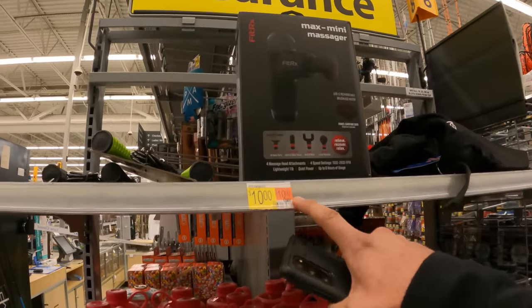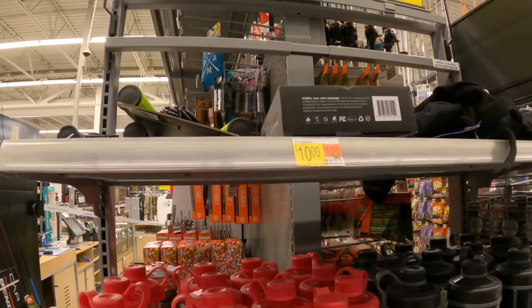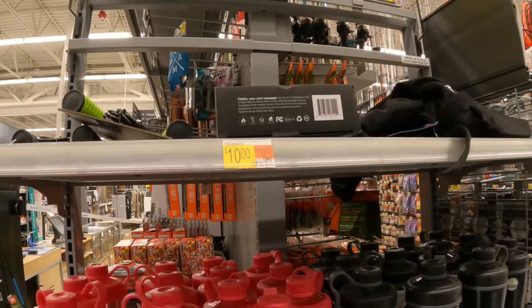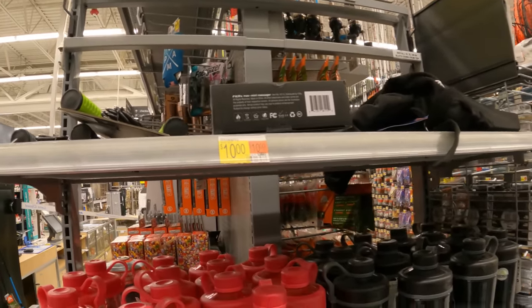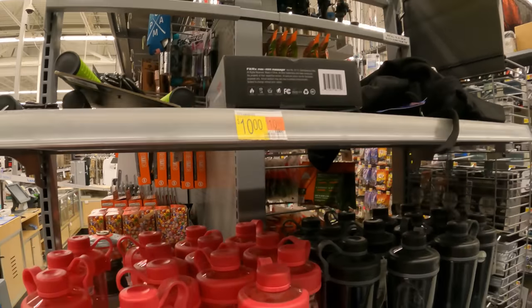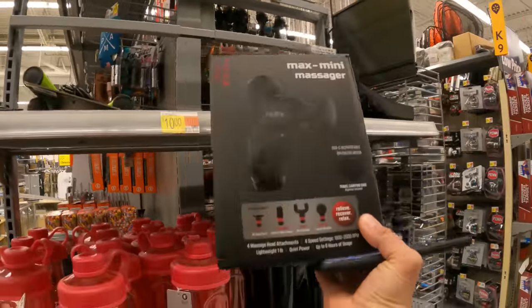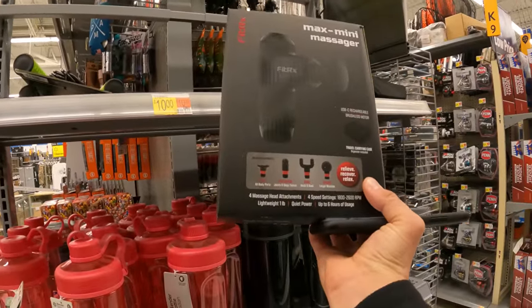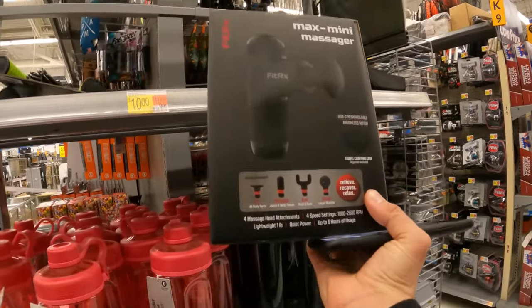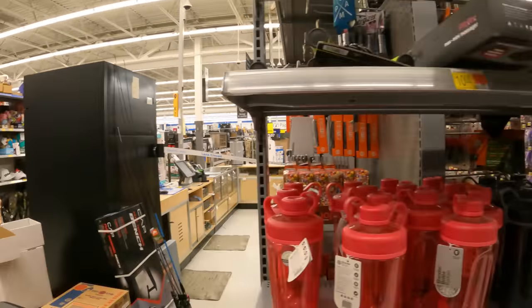Check this Fit RX Mini Pro — the tag says $10 right here. I don't know what this would have originally been, but $10 is definitely not full price; that is definitely a clearance price. Let's scan it and see. It is $10! Now let's do some research on it. This would be a great personal buy or even a local flip — you might even be able to do $20 bucks — but we need to know what the MSRP is before we do anything.